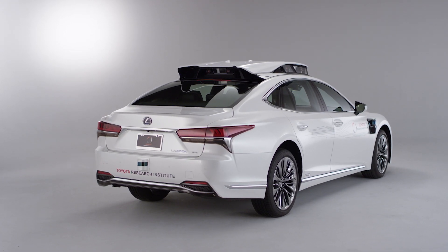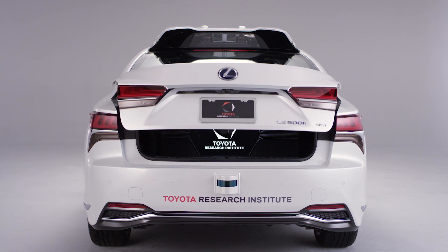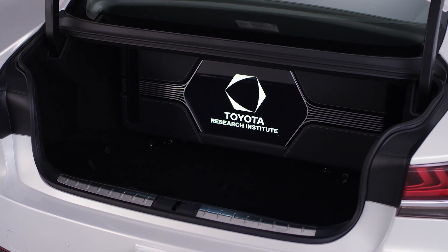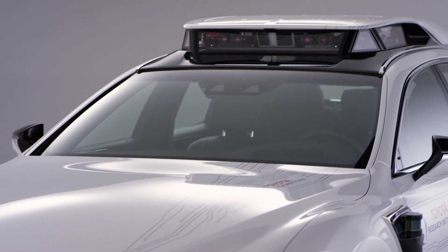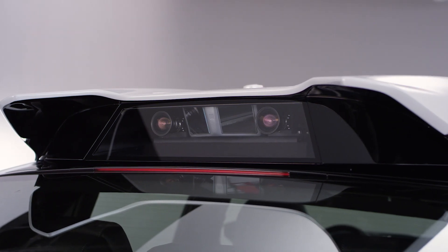The big upgrade from Platform 3 to Platform 4 when it comes to the trunk is you have the full trunk space now in the P4. We've taken a lot of steps to really further minimize the packaging. In addition, we've augmented our perception suite to have high dynamic range cameras as well as thermal imaging cameras.